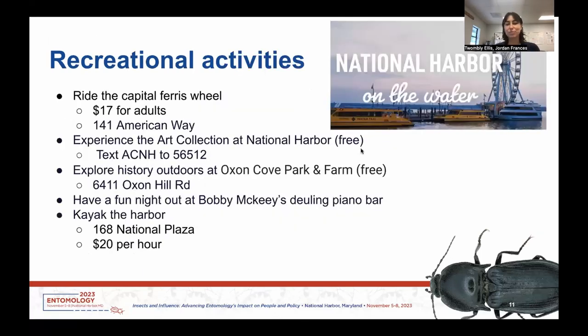We've also included some recreational activities around National Harbor itself. There's a ferris wheel right on the harbor that you can ride for $17. You can also experience the art collection and sculpture garden all around the harbor, which is free if you text a certain number — easy to do right outside the conference center. There's a park right down the road from the conference center with some history and great waterfront views. You can also have a fun night out at Bobby McKee's Dueling Piano Bar, and there are kayaking options on the harbor for $20 an hour.